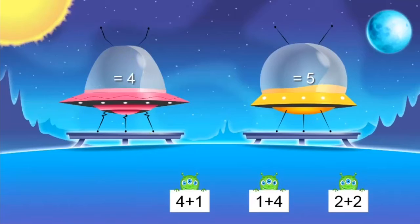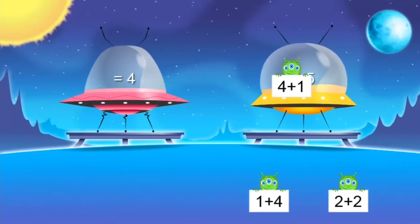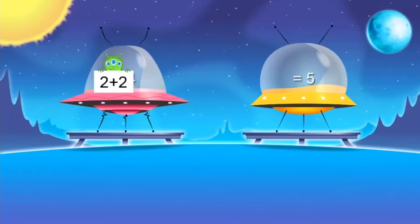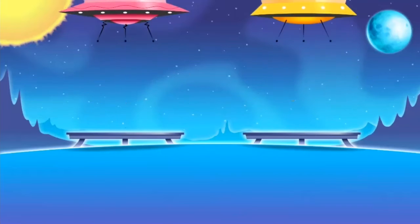Four plus one — I can count on. Four and one more equals five. One plus four — well, that sounds just like the one I just did: four plus one equals five. So one plus four equals five too. And how about two plus two? Four? Good job. Bye, friends.